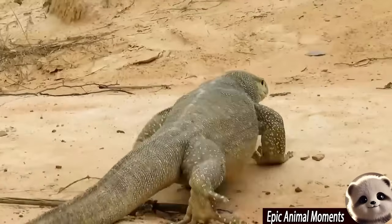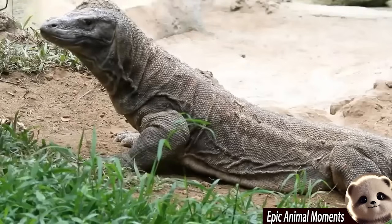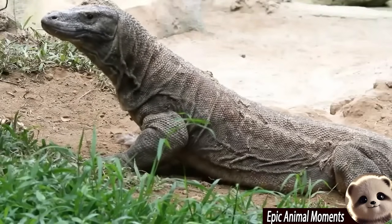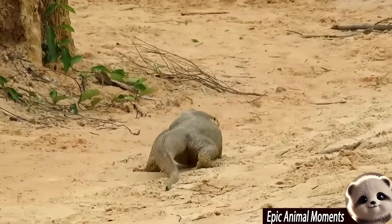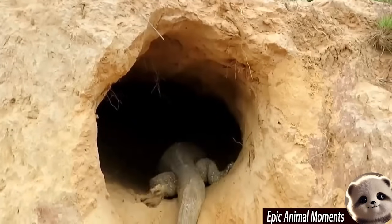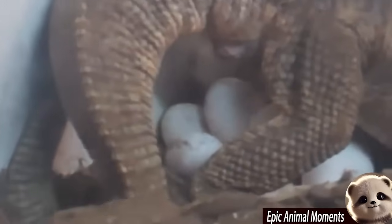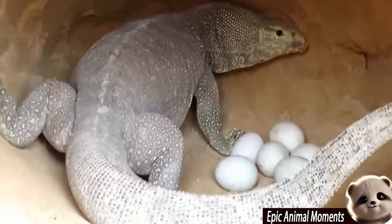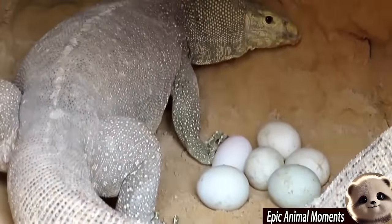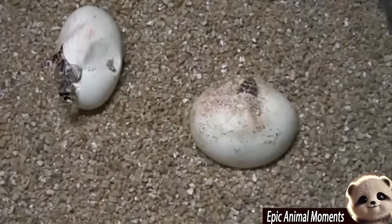We'll also learn the fascinating story of the Komodo dragon, the giant lizard native to Komodo Island in Indonesia. This species inspired W. Douglas Burden's expedition to Komodo Island in 1926. After his trip, he returned with 12 preserved specimens, which later inspired the iconic 1933 movie King Kong. Some of his specimens are still on display at the American Museum of Natural History, showcasing the mystique and appeal of this unique creature.